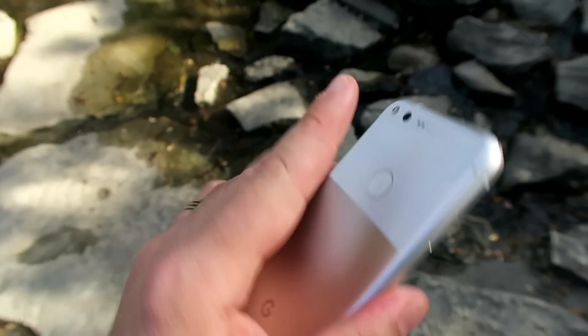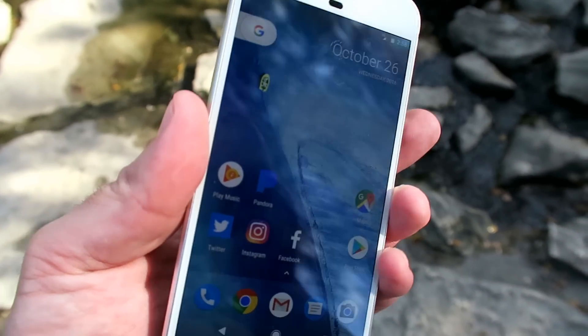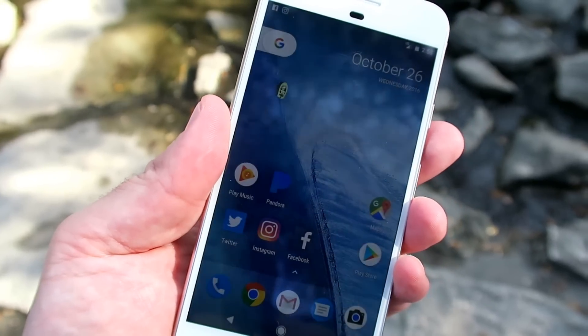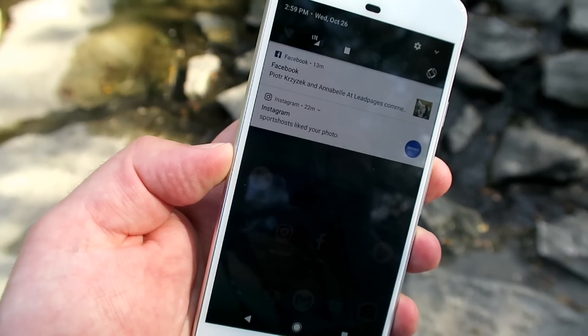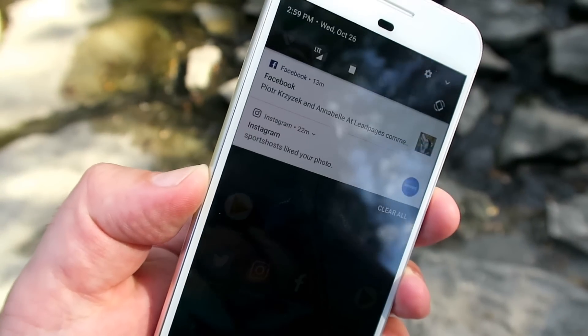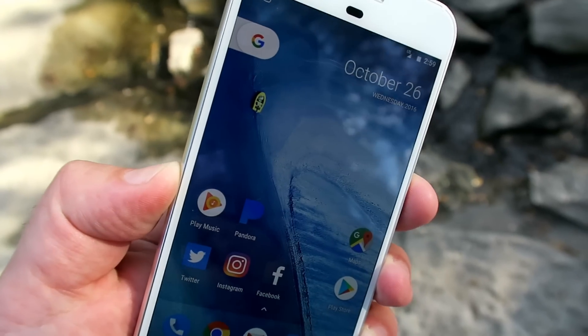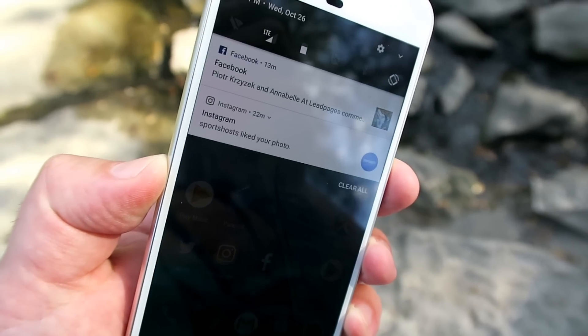To unlock your phone, the finger scanner is at the back. It's nice and flush with the back cover so it doesn't stick out, and a simple tap unlocks your phone. What's also cool is that you can use the finger scanner to swipe through notifications — swipe it up and down and it controls your notification screen. That's quite smart and very useful too.